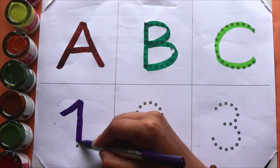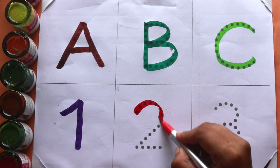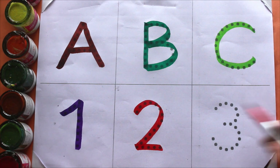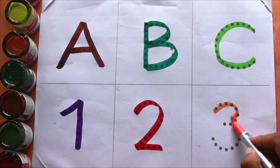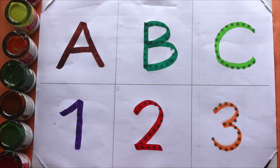Violet color 1 — O, N, E — 1. Red color 2 — T, W, O — 2. Orange color 3 — T, H, R, E — 3.